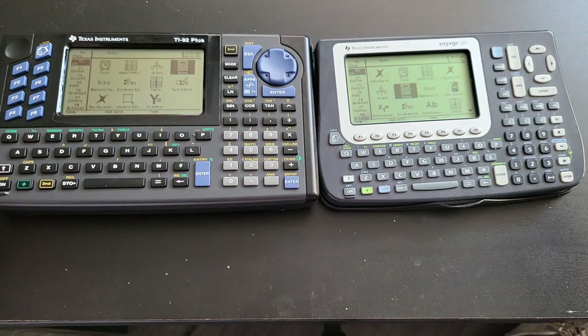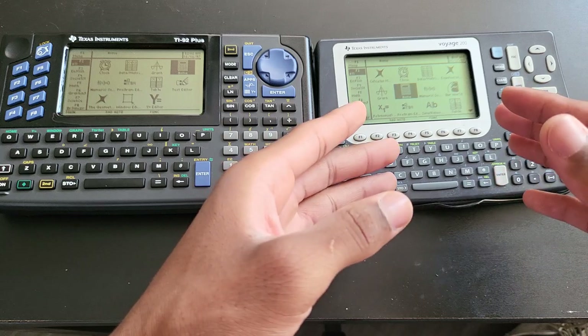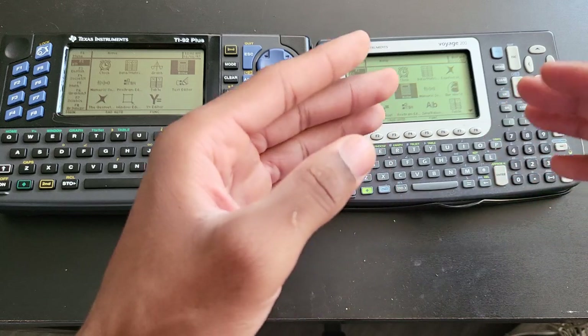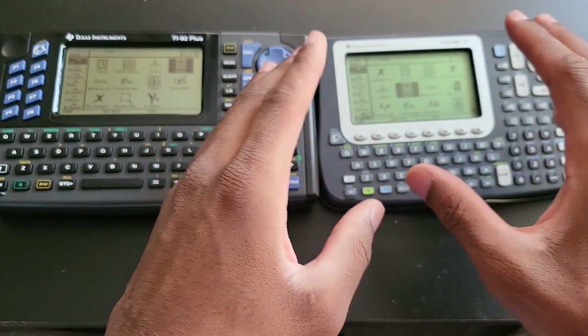Software-wise, these two calculators are essentially identical — pretty much the same. The Voyage 200 just has slightly more functions and is also slightly faster, but that's really debatable.